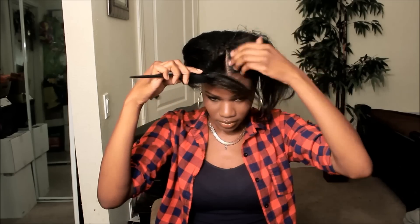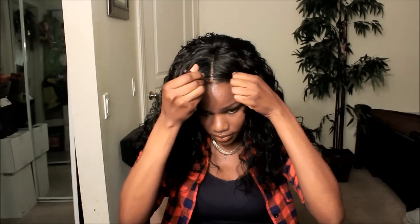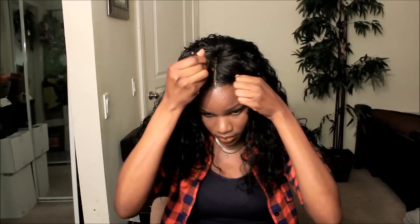Now I'm going to give you guys a different alternative and wear it like the model had on the packaging — middle part position. I'm going to go ahead and part my hair underneath my wig; you don't have to do that, I just choose to do that to push my wig back a little bit further. And I'm going to add a little bit more concealer.